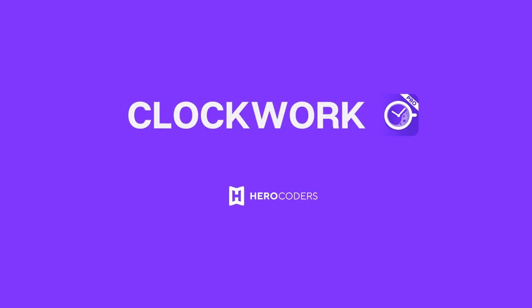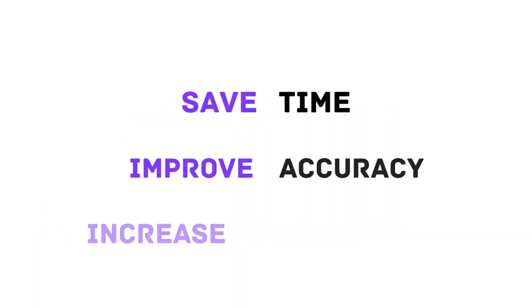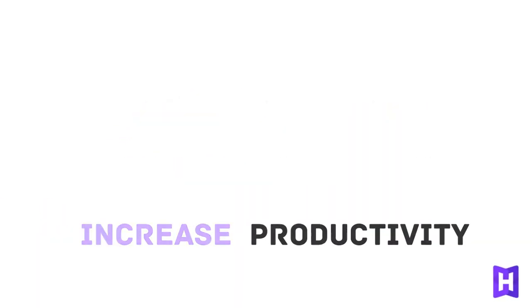Tracking time takes time, but it doesn't have to take all day. With Clockwork Pro by Hero Coders, you save time, improve accuracy, and increase productivity.